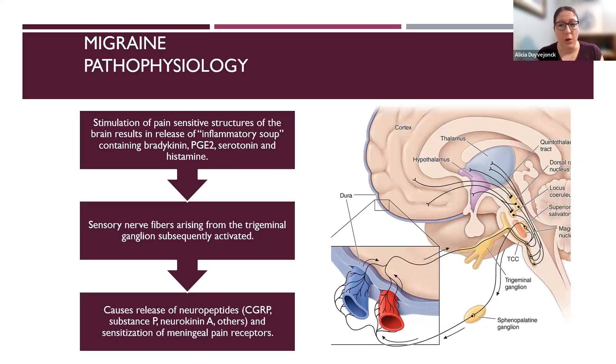I'm going to start by reviewing some migraine pathophysiology, which is really important for understanding how some of these newer migraine medications work. As you may have learned, the brain tissue itself does not feel pain. It's actually the pain-sensitive structures of the meninges, the vasculature and musculature around the head, neck, and shoulders that causes the pain associated with migraine. Stimulation of these pain-sensitive structures results in a release of what we call inflammatory soup — a variety of chemicals including bradykinin, serotonin, and histamine that create inflammation in the central nervous system.